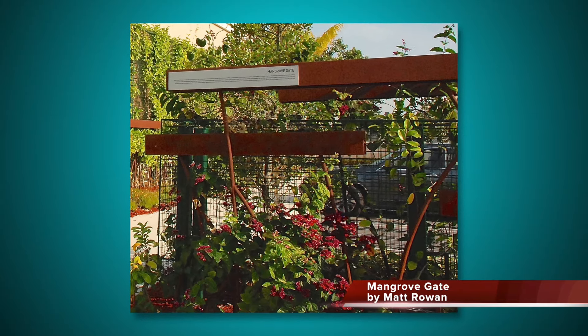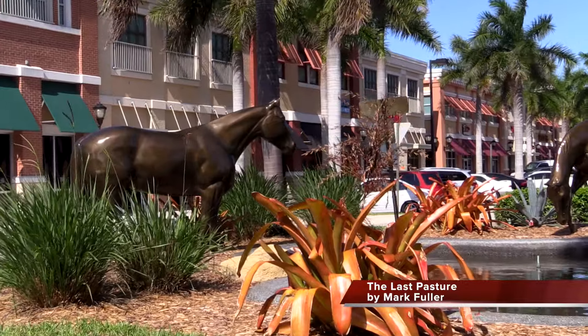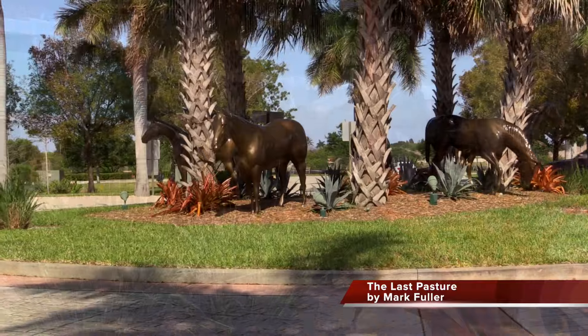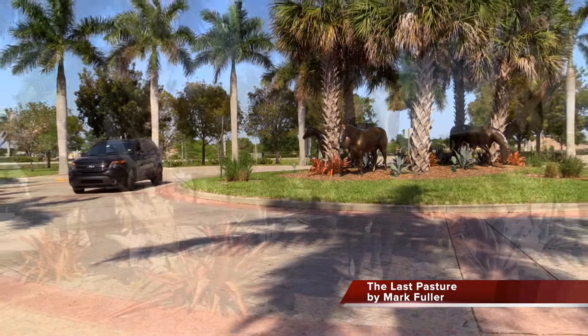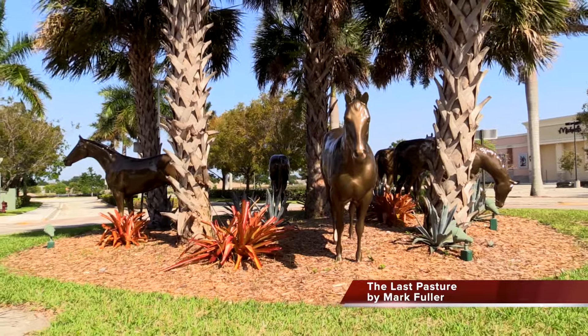The eco-art wall is one of the sustainable building features. A popular public art project known as the horses pays homage to the area's history. By locating the horse sculptures in traffic circles at Boynton Town Center, the artist hoped to symbolically create an island of pasture land representing visual metaphors of the shrinking rural environments.